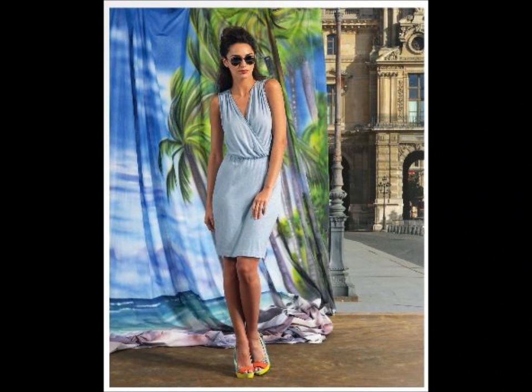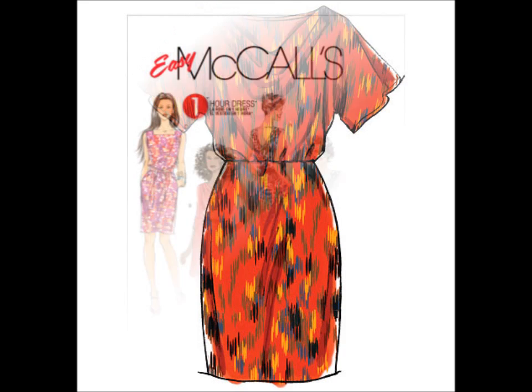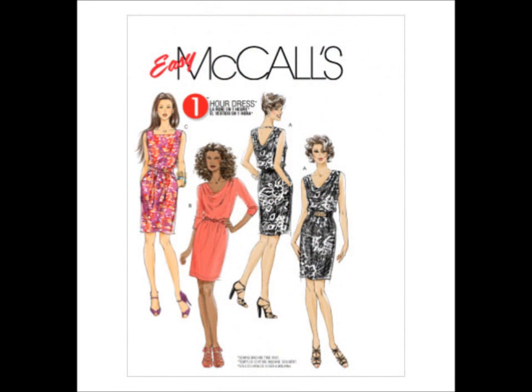6752 is another great basic knit dress. You may already have 6069 — it's OOP right now, so check your stash. The design lines kind of remind me of view B and D.